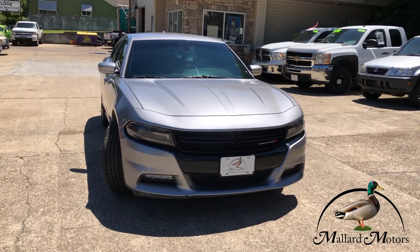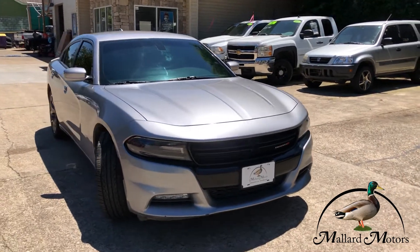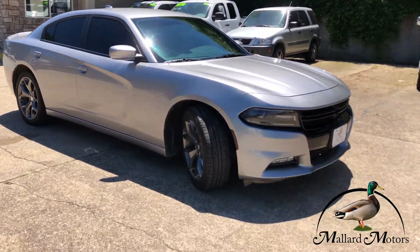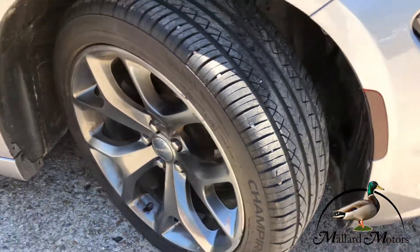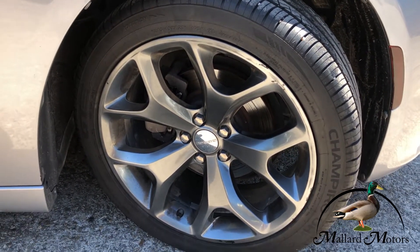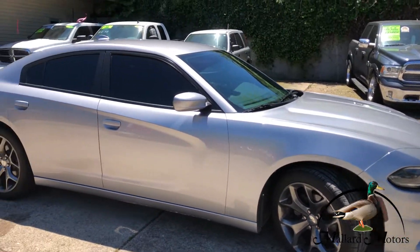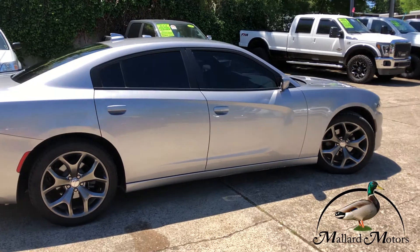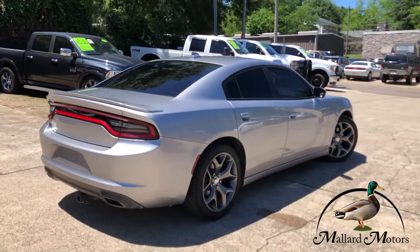You got LED headlights on the front and LED fog lights also. It's got some really great tread left on the tires, and you've got some beautiful looking premium alloy wheels — those are going to be 20 inches. It's a pretty car, that's for sure.